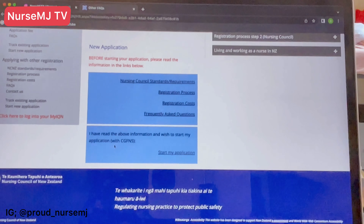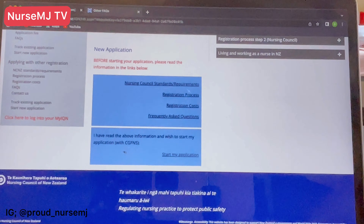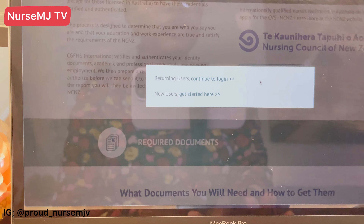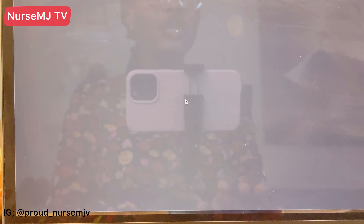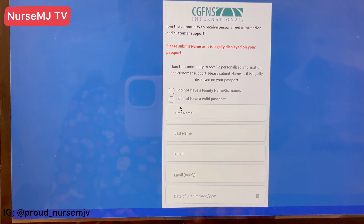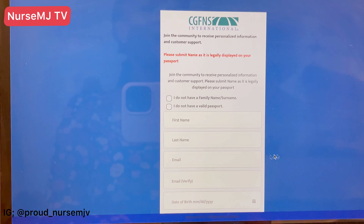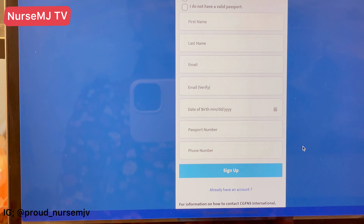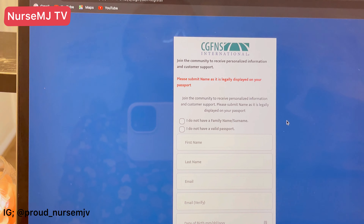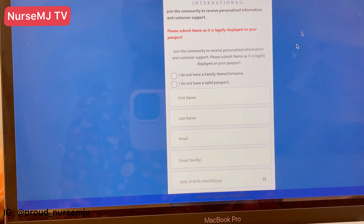We've read all of the above and now you're ready to start your application. Your first application starts with CGFNS. When you click 'Begin My Application,' returning users can continue to log in, and new users click here to start their registration. You need to create a profile with CGFNS, provide all of your information, and then sign up to start your application.